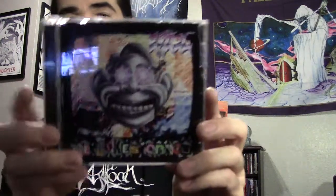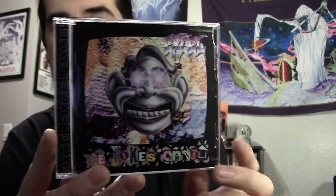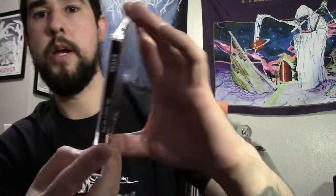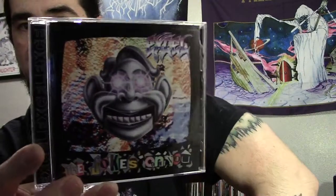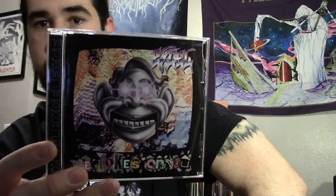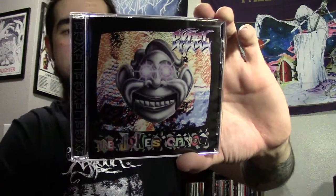Next up I've got Excel with The Jokes on You — their second full-length album. Originally it came out in '89; this is a reissue with a bunch of bonus tracks, which is pretty cool. The artwork is a little different too — I think the original had a white background, not this black background. I would say I like their album Split Image a little more than this one, but this is still a really good album. A couple of my favorite songs are 'Seeing Insane' and 'Blaze and Hate.' Just really good Venice-style crossover thrash from the '80s — one of my favorites of the genre.